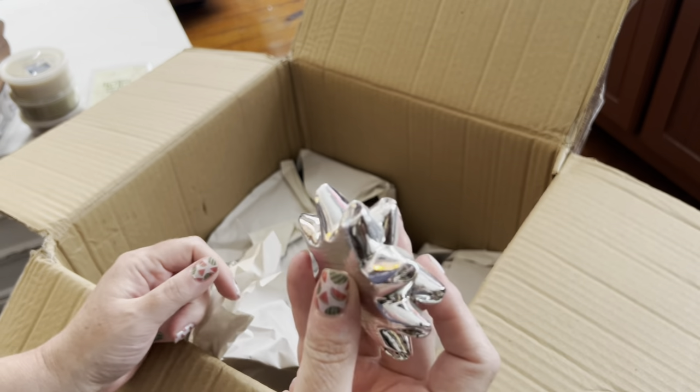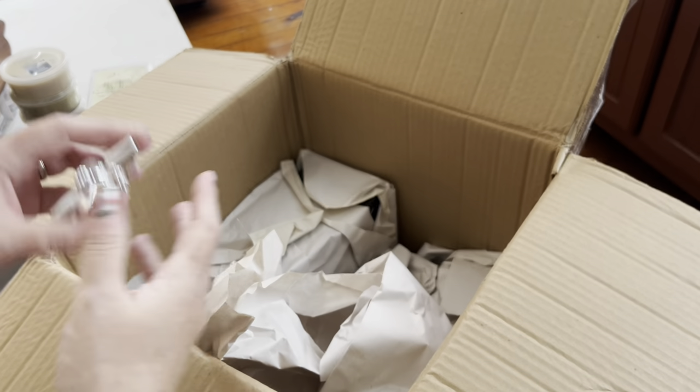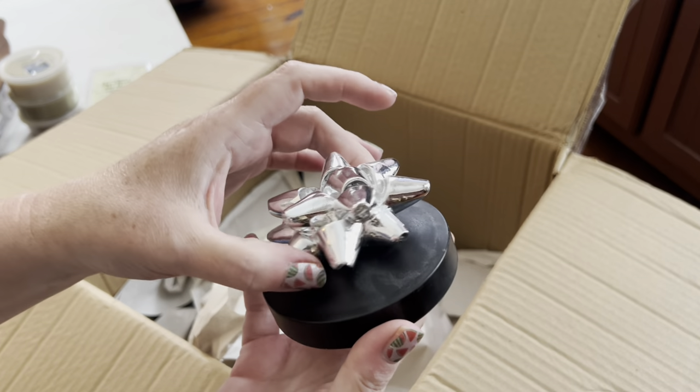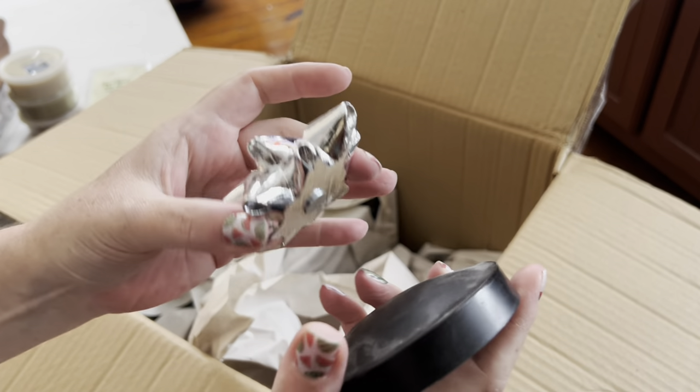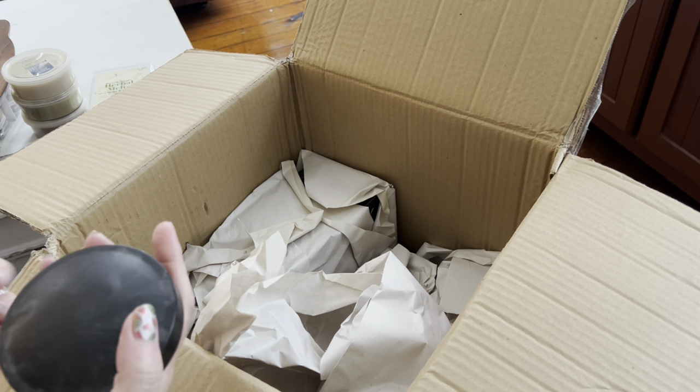I have not seen these for a long time — I wonder if they've stopped making them. They just attach to the lid of your Bath and Body Works candle like that. Pretty cool. I like these; I have a couple of them. I'm glad I got them when I did.